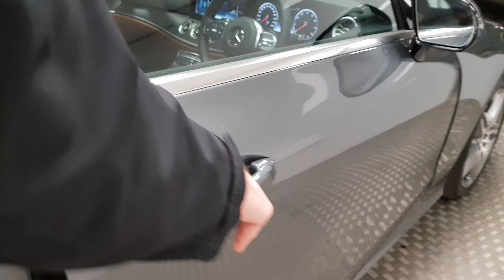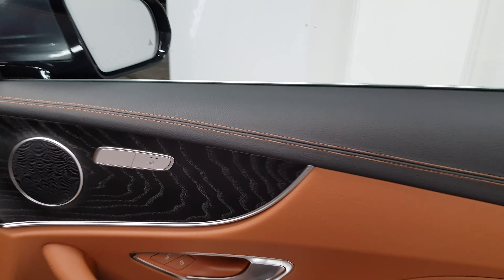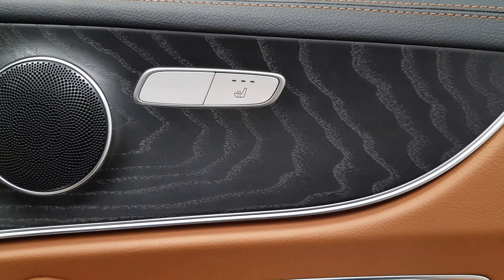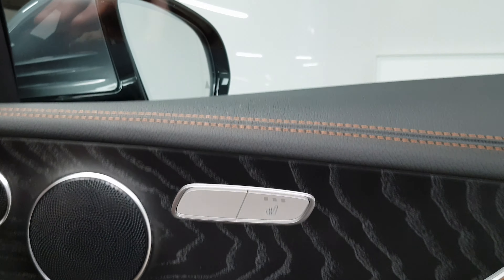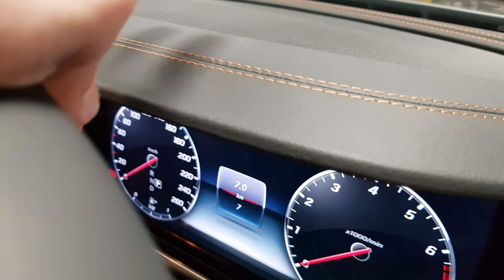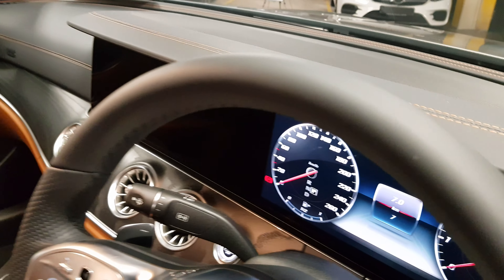On the inside, the car is optioned with the natural grain wood trim. As you can see, there are heated seats. The leather is throughout the dashboard, throughout the door, and even across the dashboard itself. It's beautifully stitched together.